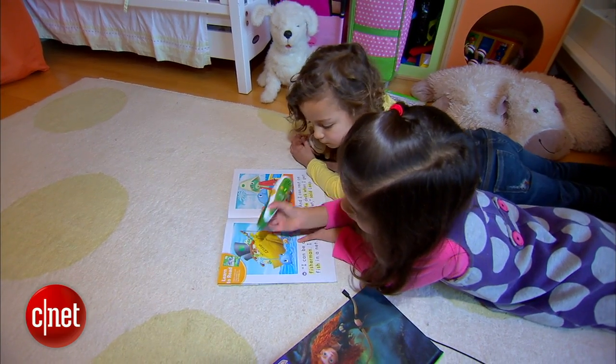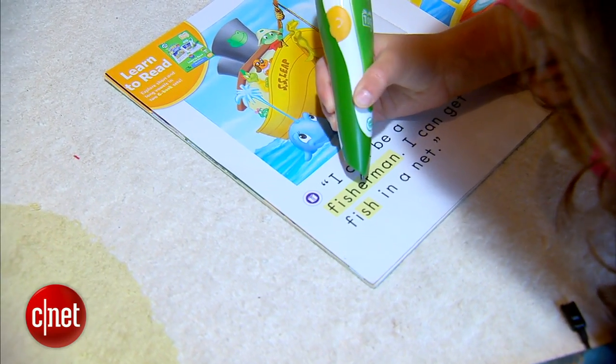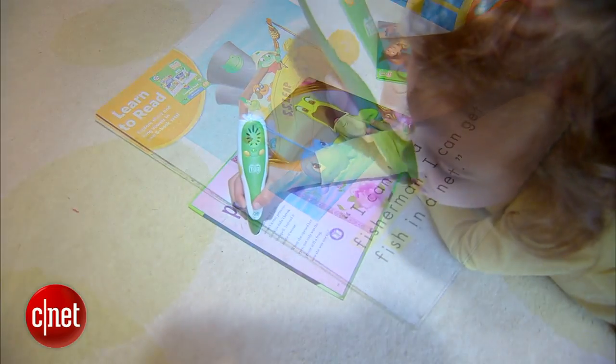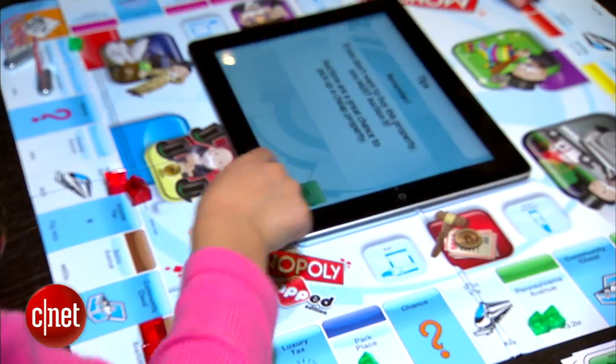Budding bookworms will enjoy LeapFrog's Tag Reader. When the pen-like stylus touches the book page, it can name or sound out letters, read words, or entire pages. A word of advice from a parent though: you may need to buy one of these for each child in the family, unless they have highly developed sharing skills.